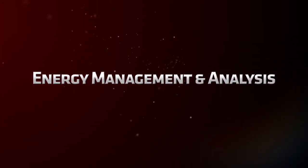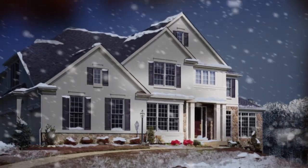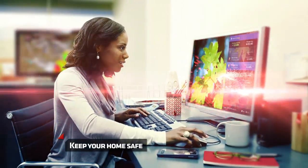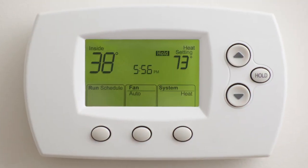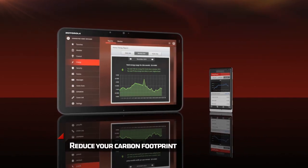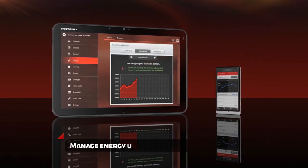With 4Home, energy management is easy. Stuck at work when severe weather strikes? Deal with blizzards, floods and heat waves and keep your home safe. 4Home shows you how much energy your home consumes. You can manage energy use, avoid peak usage, cut energy consumption and save money.